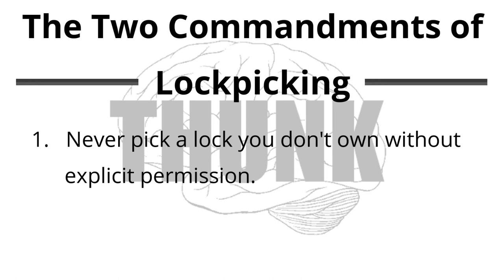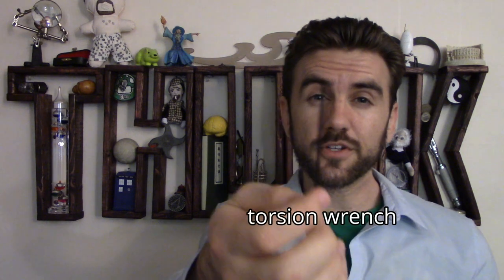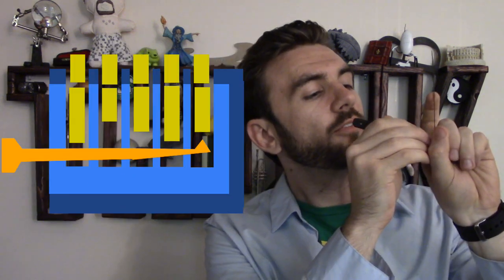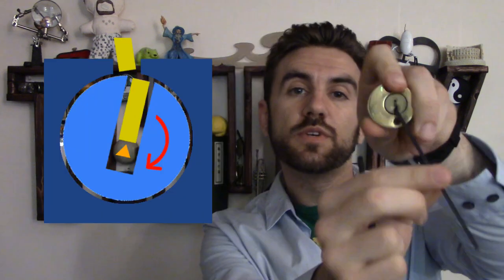Picking a lock involves using the specifics of the implementation of that idea — namely, the manufacturing tolerances of the parts that are used to construct it — against it. To begin, you simply use a tool to turn the lock slightly, so the pins bind a little bit inside. Then you push up on the most tightly bound pin with a different tool, until you feel the lock give way slightly, because that pin is in the correct position.